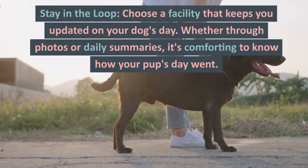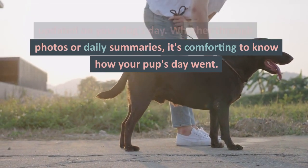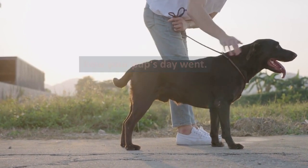Stay in the loop. Choose a facility that keeps you updated on your dog's day. Whether through photos or daily summaries, it's comforting to know how your pup's day went.